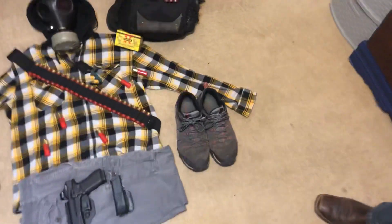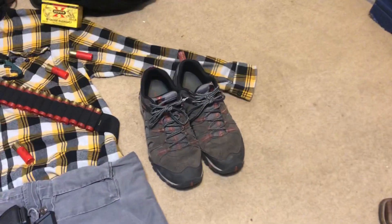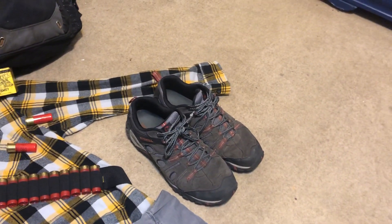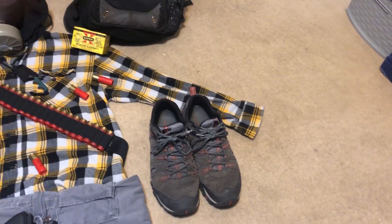Comfortable footwear is important. These are the Merrell Hikers — a great pair of shoes. These are my daily wear shoes right here.